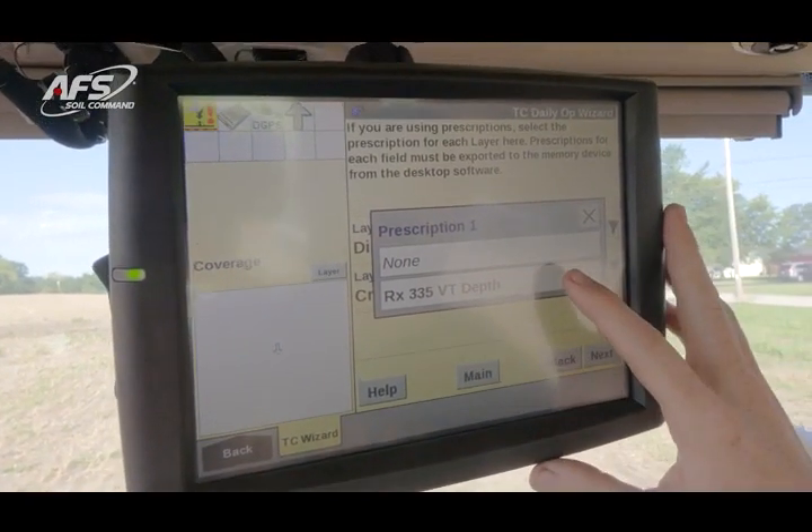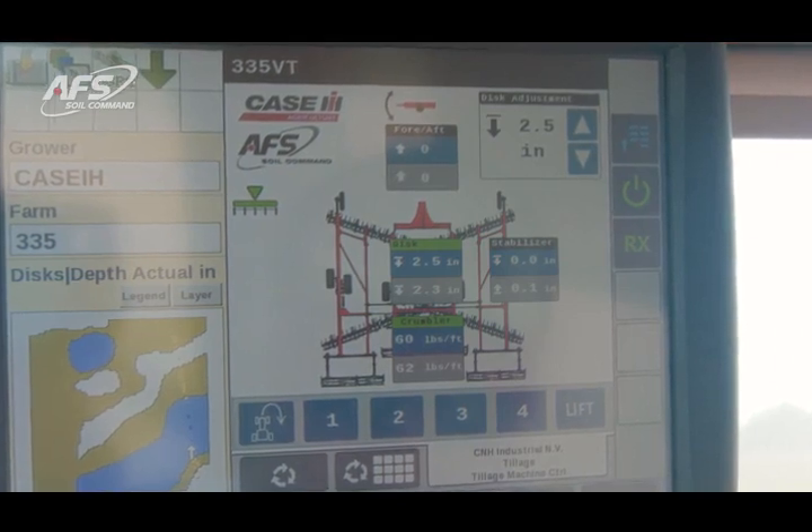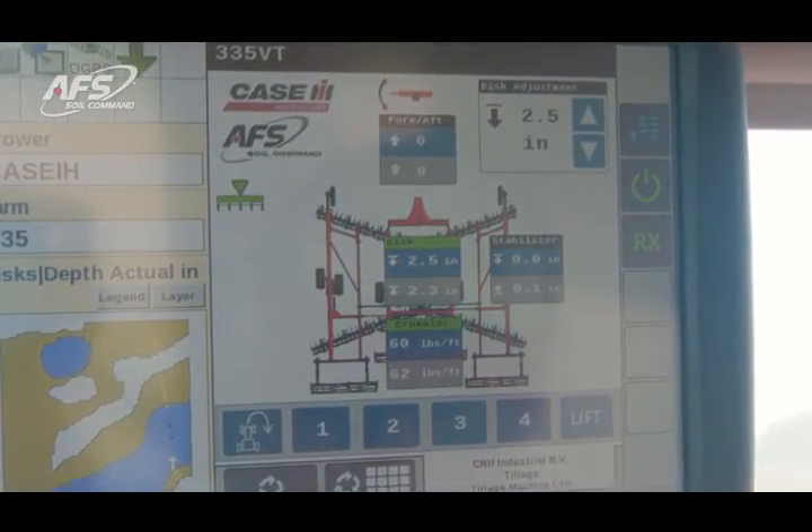AFS SOA Command control technology brings those agronomic control pieces into the cab and allows us to optimize the agronomic performance of the tool and really get across those acres faster.